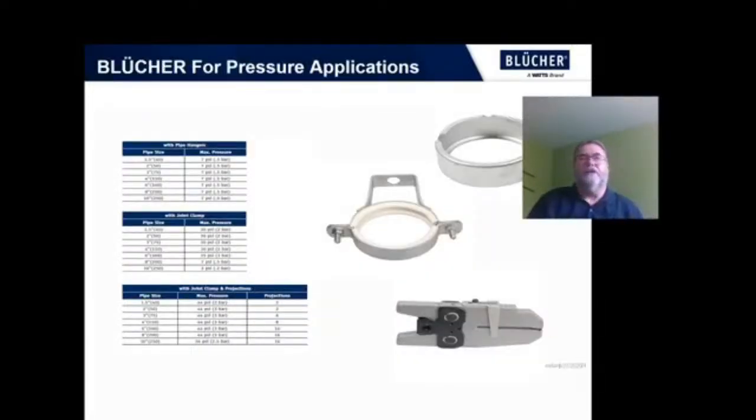The Blucher Europipe is designed as a drainage system as opposed to a pressure system, but it can handle some pressure. With just the sealing ring, it's rated up to 7 PSI or half a bar — it would likely handle more, but that's what our published data is. With the addition of a joint clamp, the max pressure could be as high as 30 PSI or 2 bar. And if you need to go to 3 bar or 44 PSI, the clamping ring in addition to projections — which are achieved using the dimple tool shown in the bottom right — can get you up to those types of pressures. So we can certainly handle the types of things you're going to see in a drainage system, and on the off chance that you're looking at a vacuum drainage system, this will handle that no problem.